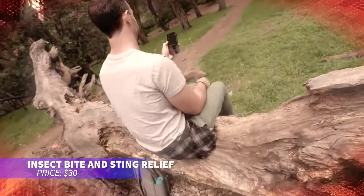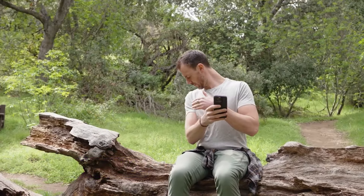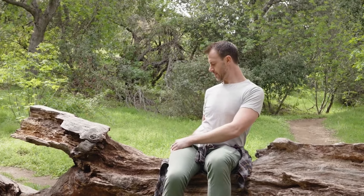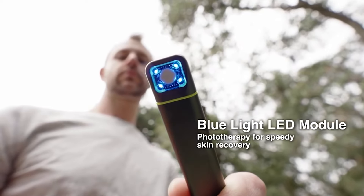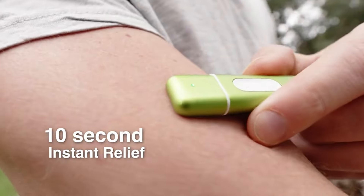This gadget is perfect for soothing itchy bug bites. It uses a combination of heat and light to reduce itching and swelling from mosquito bites, bee stings, and other insect bites in just 10 seconds. Completely chemical-free, it's safe for use during pregnancy. With two heat settings and a rechargeable design, it's ready for all your outdoor adventures.